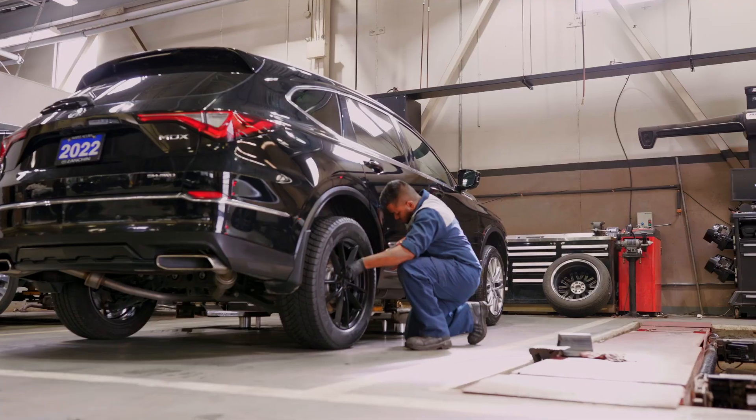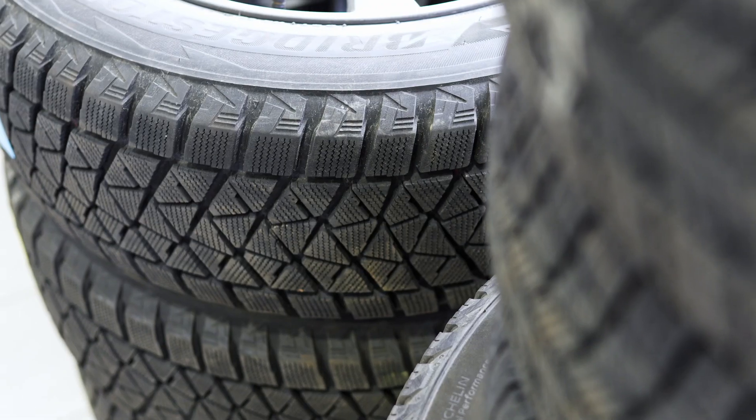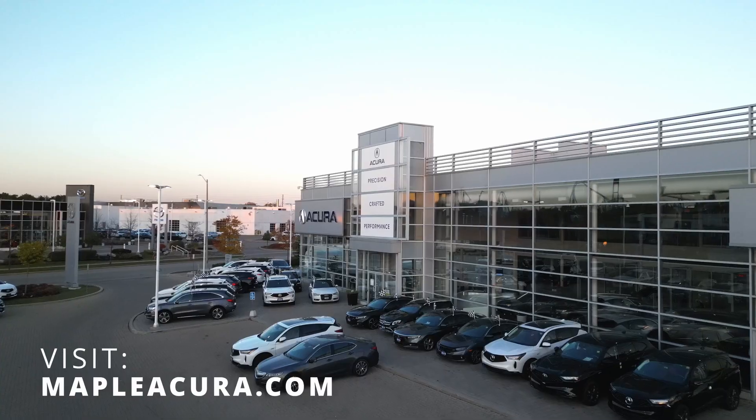Here at Maple Acura, we care about you and your loved ones. Our customer safety is our top priority. We're offering a wide selection of winter tires for your vehicle with complimentary storage options. Visit mapleacura.com or call us to learn more.